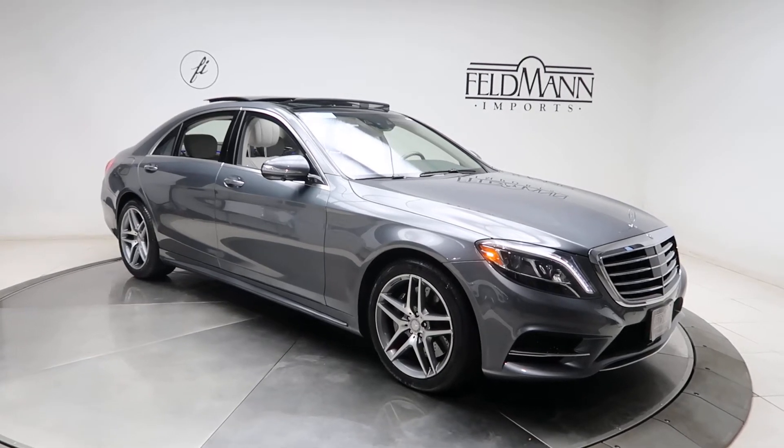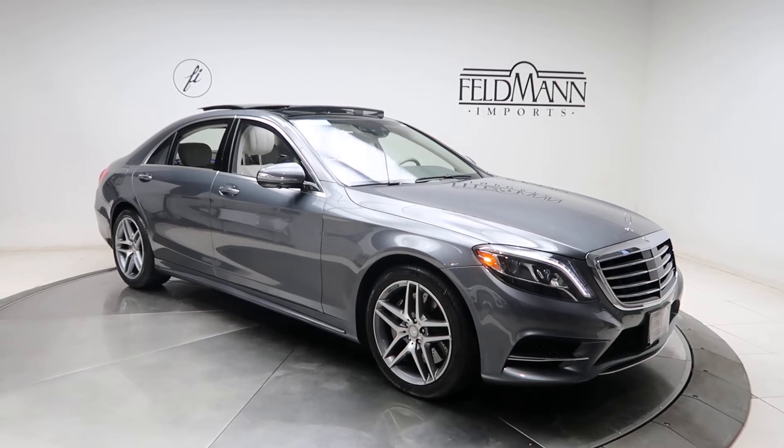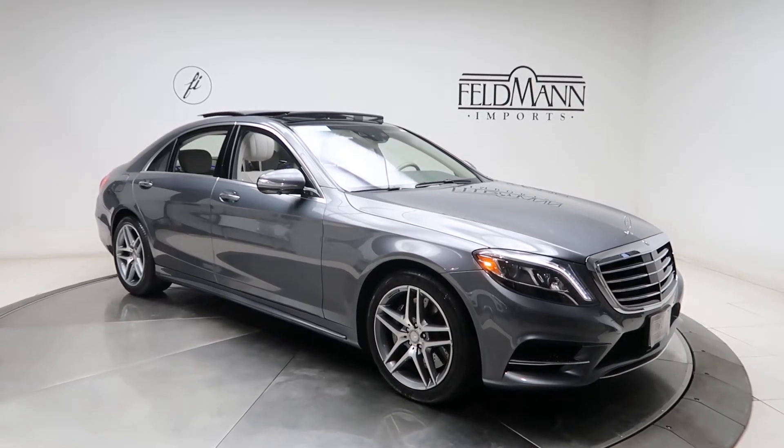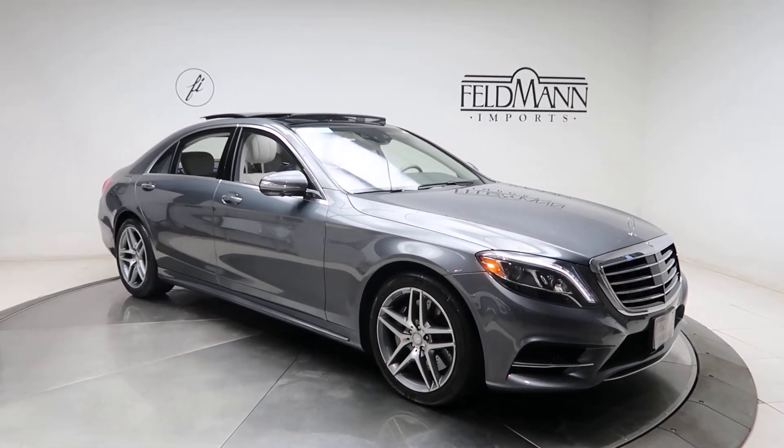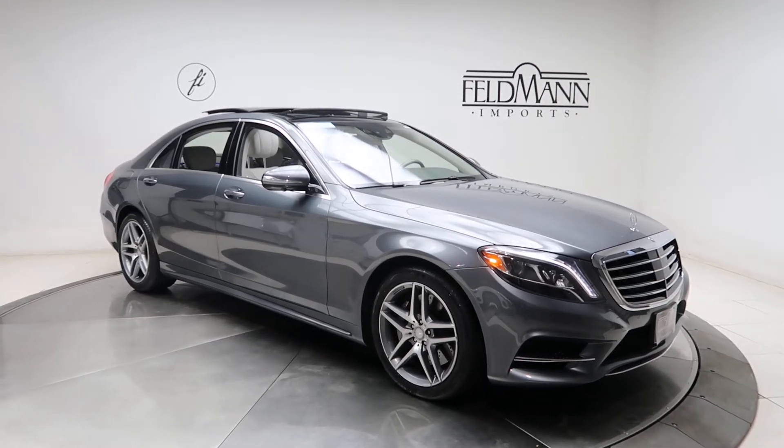Hey, how's it going everyone? This is Chris from Feldman Imports. Today we're taking a look at a certified pre-owned 2017 S550 4Matic. This one is in Cell Knight Gray Metallic. Underneath it's a 4.7 V8 twin turbo pushing out 449 horsepower and 516 pounds of torque.